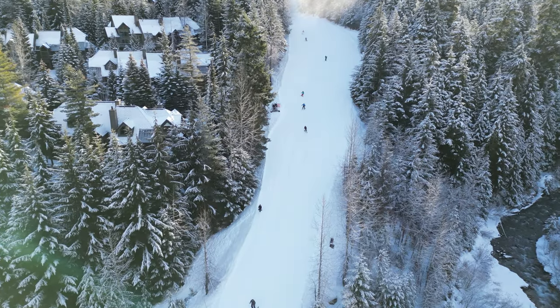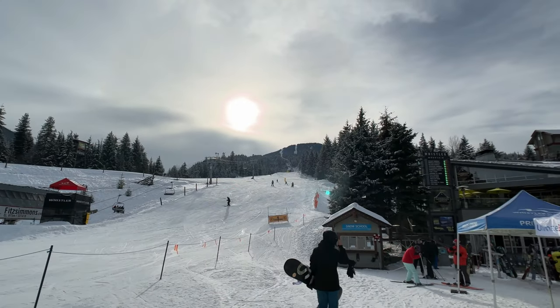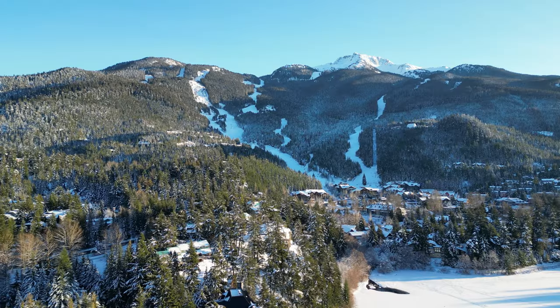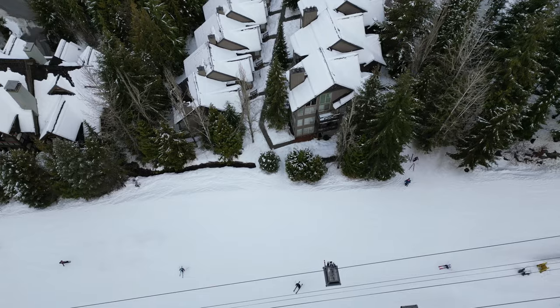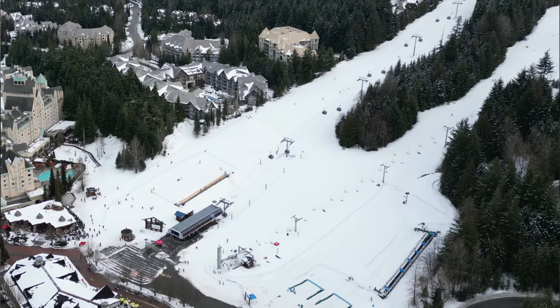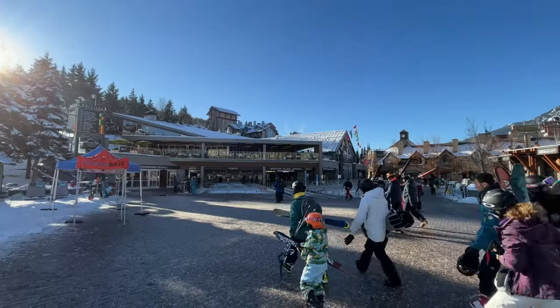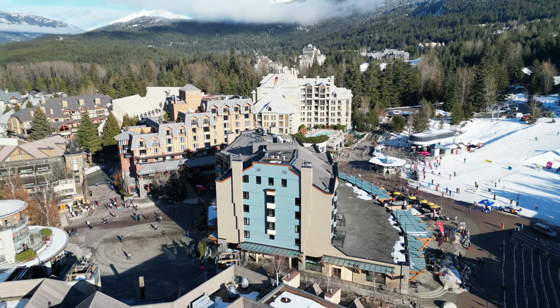Have you ever dreamed of owning a home or condo in Whistler where you can truly ski right in and out of your property with little to no walking? In this video I'm going to show you the only three areas of Whistler where you can ski right to the door of your home or condo. Maybe you've looked around online but trying to figure out where the actual ski-in ski-out Whistler neighborhoods are is challenging.